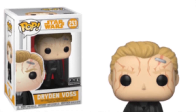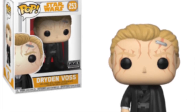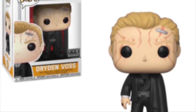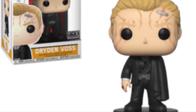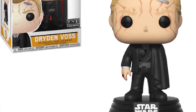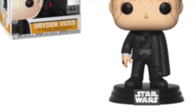Then we've got this FYE exclusive: Dryden Voss. I'm not sure if this is the villain but I assume it is. He's wearing all black with those scars over his face — I really like the detail they've put into the face. He's got a bit of tape over his head, a very sinister black outfit, and what looks like a red ring. I'm not sure if he's the main antagonist in this film, but he looks like a nice cool pop and he's exclusive to FYE.